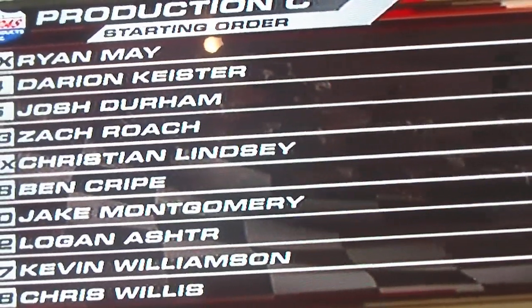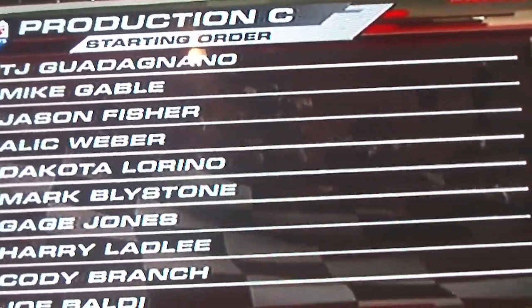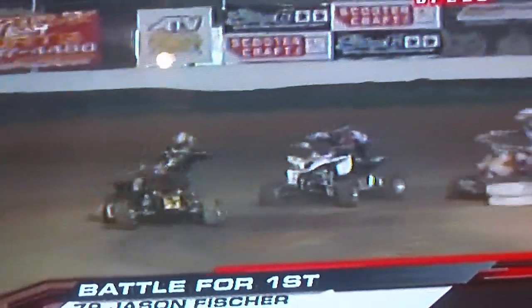Production C category here, starting order on the pole. You can see Ryan lined up there — a lot of pressure back behind him, as they are lined up three abreast. The one thing you want to do is hit that corner first, and that's a great starting spot as we battle here with Fisher and Loreno.